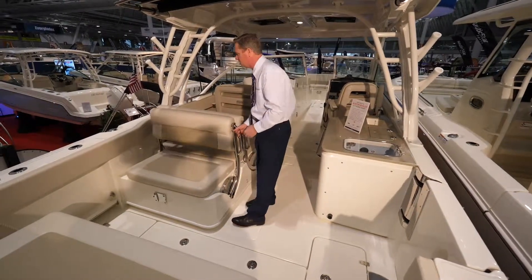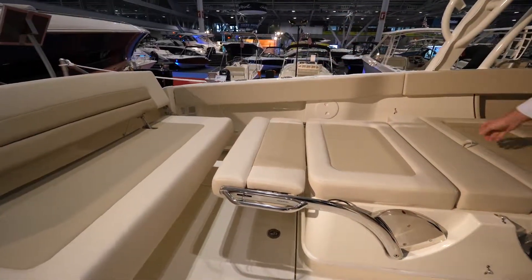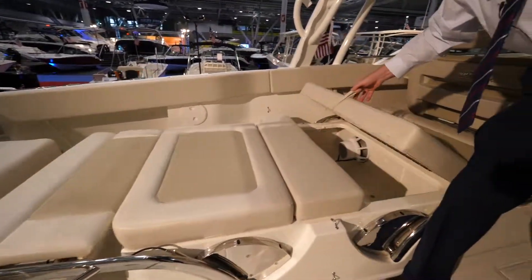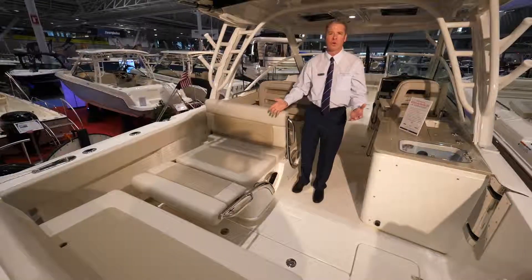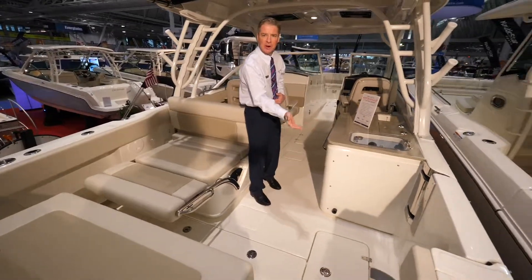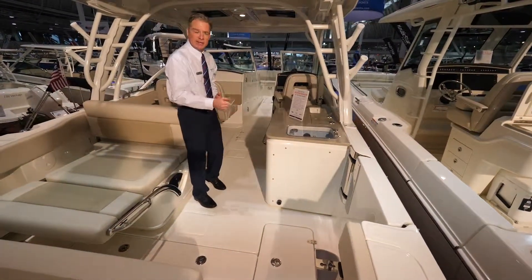You do have some flip-flopping seats that come down, offering multiple seating options. There's storage underneath. The boat is also equipped with a nice dive door over here for getting on and off the boat more easily, as well as for fishing, swimming, and diving.